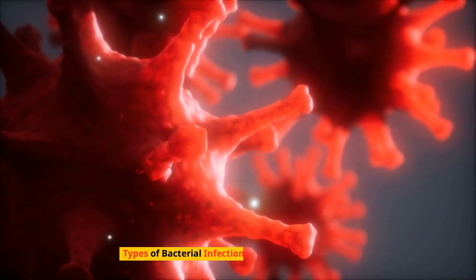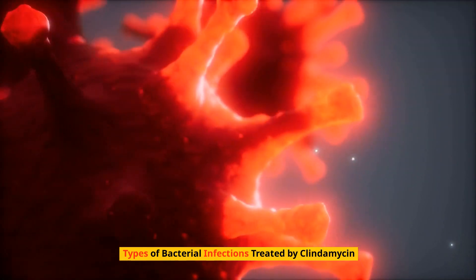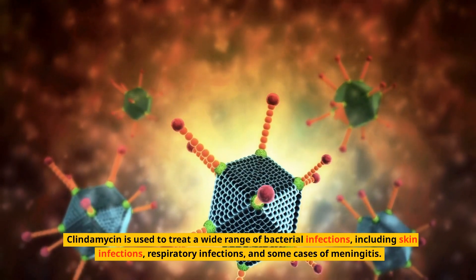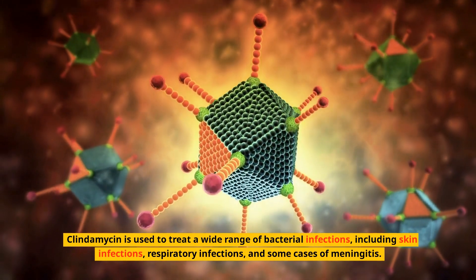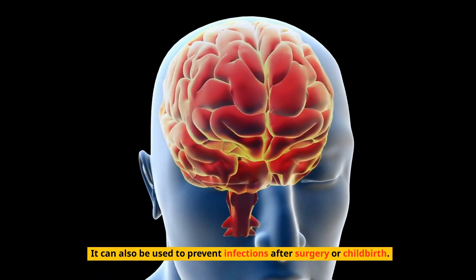Types of bacterial infections treated by clindamycin: clindamycin is used to treat a wide range of bacterial infections including skin infections, respiratory infections, and some cases of meningitis. It can also be used to prevent infections after surgery or childbirth.